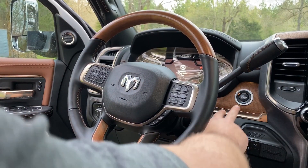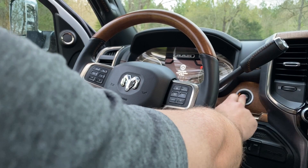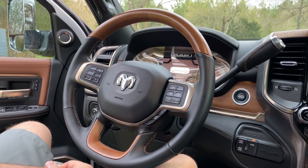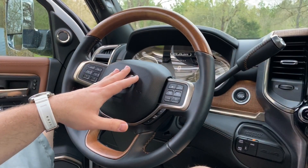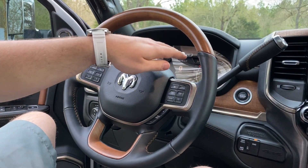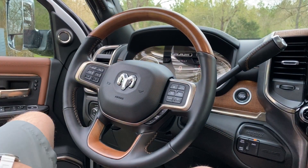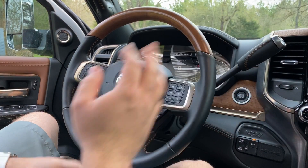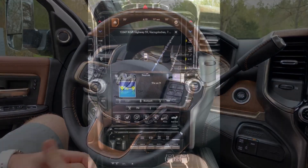We'll go ahead and start up the vehicle — it is a push button start. When you start up the vehicle, while the glow plugs are warming up it'll show you a timer on the display. You don't have to do anything special — just keep your foot on the brake, press the start button, and it'll start as soon as the glow plugs are warmed up.